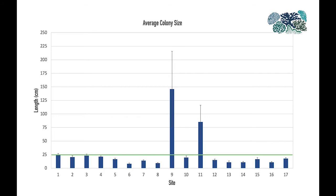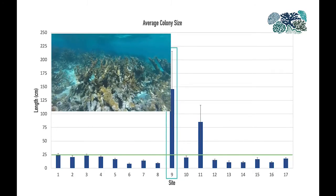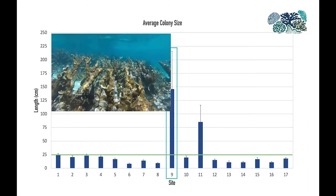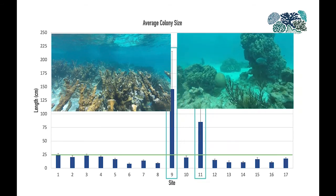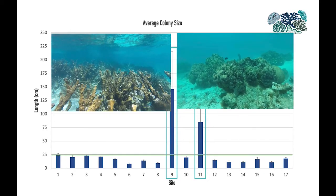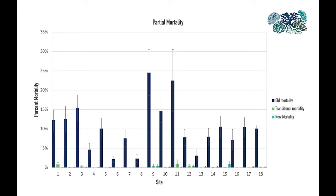Next, let's look at colony size. The average size of colonies was below 25 centimeters at most of the sites, but there were two sites that had outstanding large corals. The first site is site 9, where we observed a large patch of Acropora palmata. The other site was site 11, where we observed several large Orbicella colonies. When we look at partial mortality, we see that it was present at every site. In particular, it was highest in the sites with the largest colonies — sites 9 and 11 — although this is not unexpected because smaller colonies cannot withstand high partial mortality before they perish.